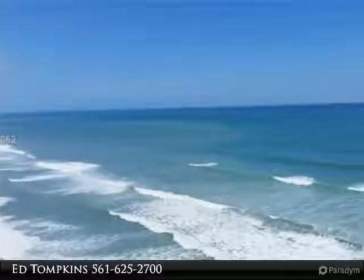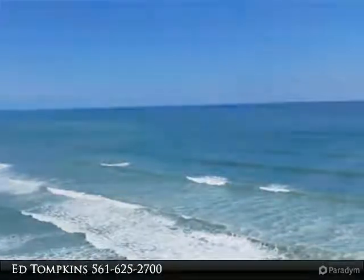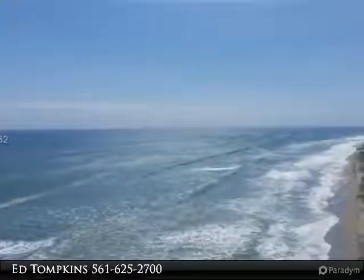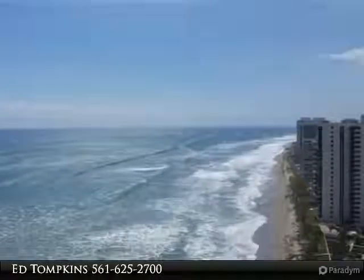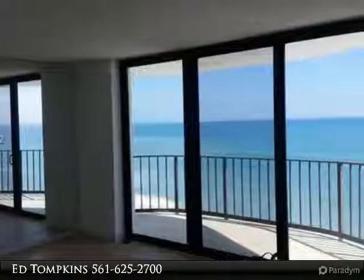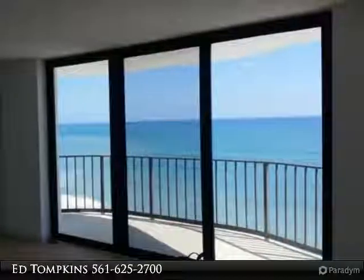Direct oceanfront, new impact windows and sliders, million-dollar view for a whole lot less. Amenities include a heated swimming pool, barbecue picnic area, covered parking garage with assigned parking, residence lounge, tennis courts above the garage, exercise room, and extra storage.